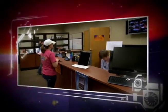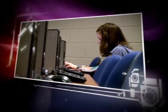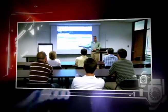Information Technology Services provides a host of resources to students, faculty, and staff here at UT Martin. ITS constantly strives to improve technology in and out of the classroom, making UT Martin one of the leading institutions for technology in the state of Tennessee.